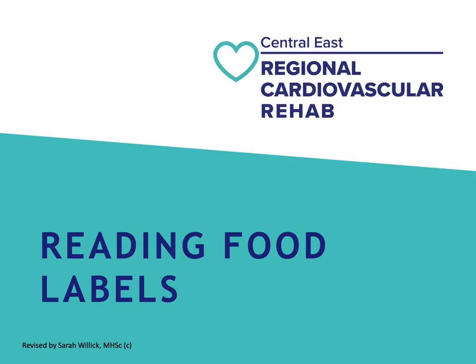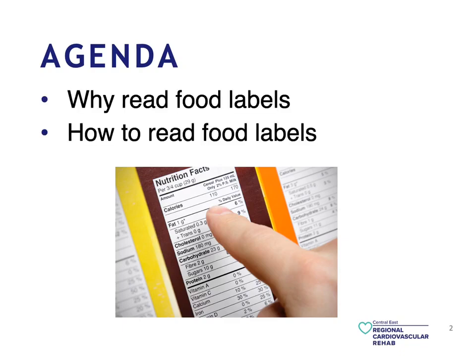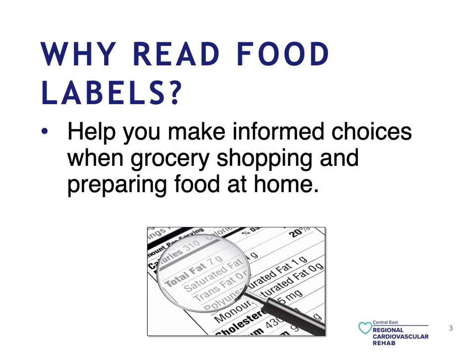Welcome, everyone. Today's talk is on reading food labels. In today's agenda, we're going to be reading food labels and how to read them. The reason why reading food labels is to help each one of us to make more informed choices when it comes to grocery shopping or preparing food at home.